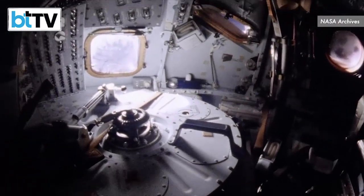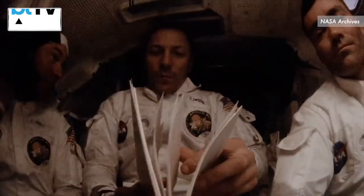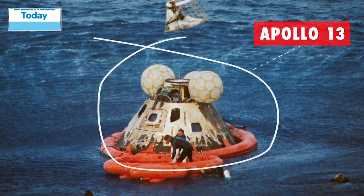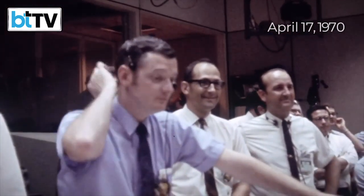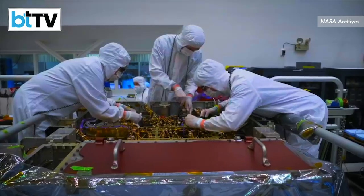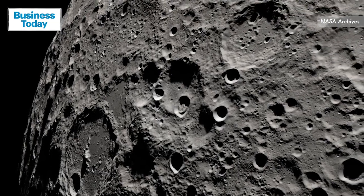Since the failure of the Apollo 13 mission, when three astronauts travelling to the moon suffered a catastrophic failure midway, no space agency in the world has ever tried to send humans back up again. But they have sent several rovers to explore and research the rocky and lifeless lunar surface.